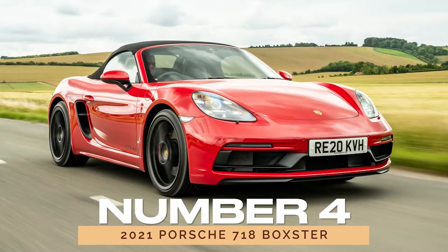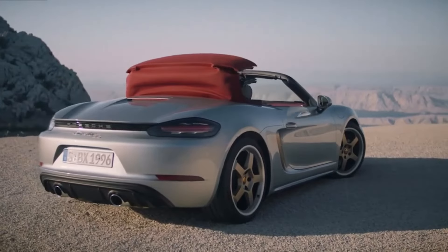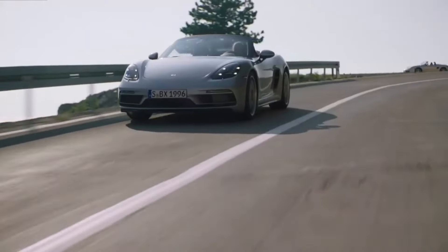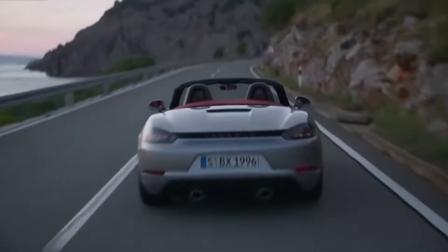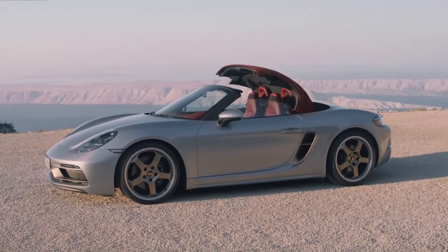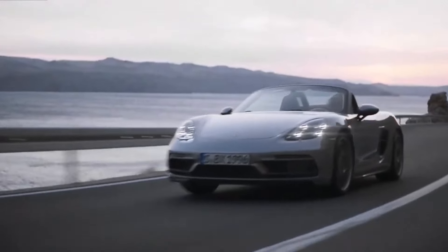Number 4: 2021 Porsche 718 Boxster. Now let's turn our attention to the 2021 Porsche 718 Boxster, a convertible sports car that's sure to turn heads wherever it goes. Despite initial skepticism from Porsche purists, the 718 Boxster has proven itself as a worthy successor to its predecessors. With excellent consumer ratings and a price range that won't break the bank, the 2021 Boxster is a compelling option for those seeking open-top thrills without compromising on reliability.